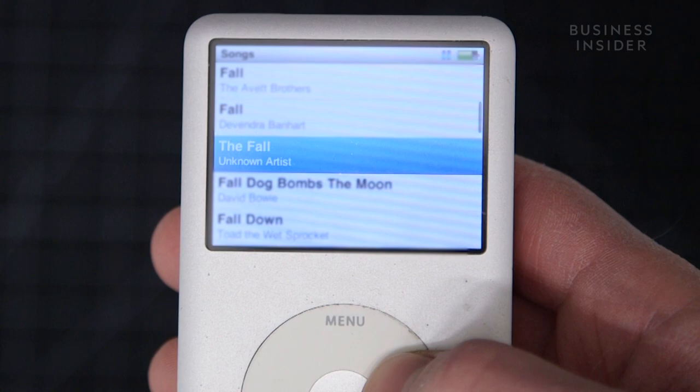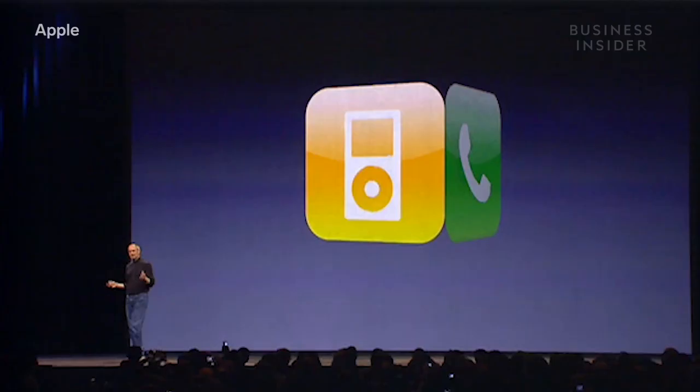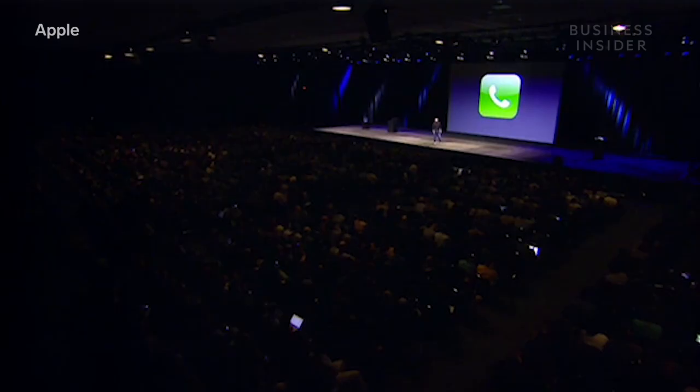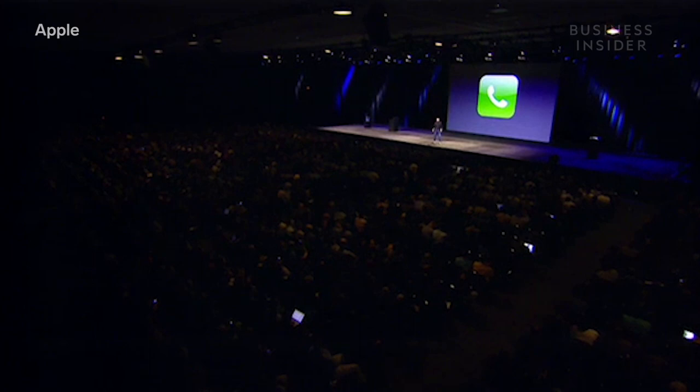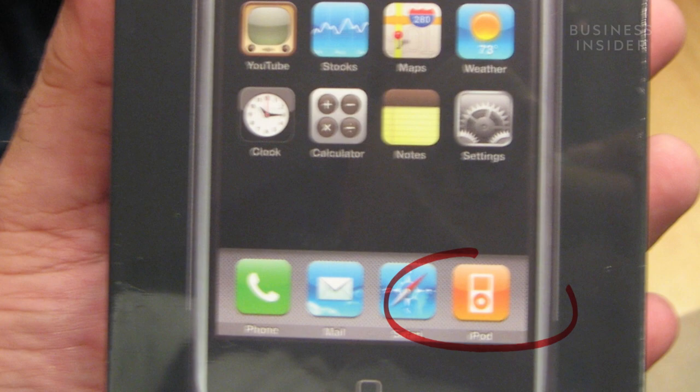Months before the iPod Touch launched, Apple released another product: an iPod, a phone, and an internet communicator — this is one device, and we are calling it iPhone. If you had all three of those things in one, you probably didn't need a separate device just to listen to music anymore. Adding insult to injury, Apple called the music app on the original iPhone 'iPod.' The rise of the iPhone and the fall of the iPod have a direct relationship.